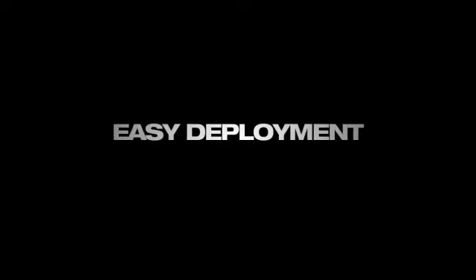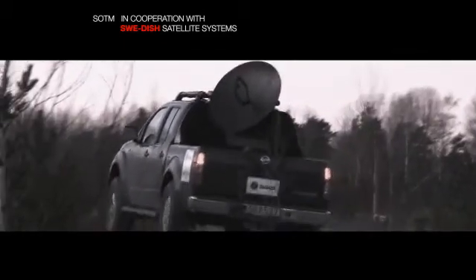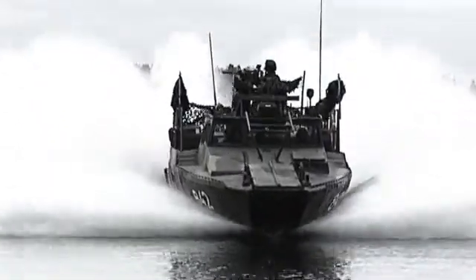Availability, performance, easy deployment and low through-life costs are qualities that make the Saab Swedish terminal the most competitive SATCOM on-the-move solution available. Move fast, stay connected. Saab Swedish.